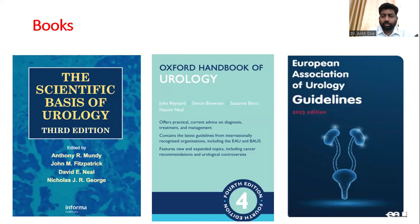We know about the books and resources — most of us are aware of them. We know about the Scientific Basis of Urology, the Oxford Handbook of Urology, and the European Guidelines. The Scientific Basis is something most of us don't read, but examiners are very fond of it. If you have appeared for this exam before, you will know that questions are picked up straight from this book.